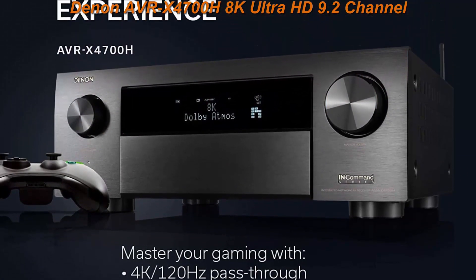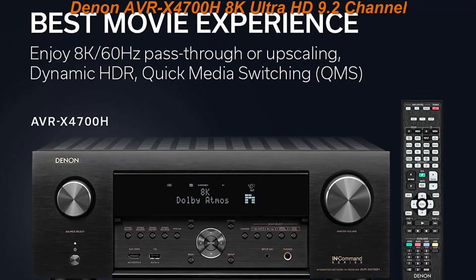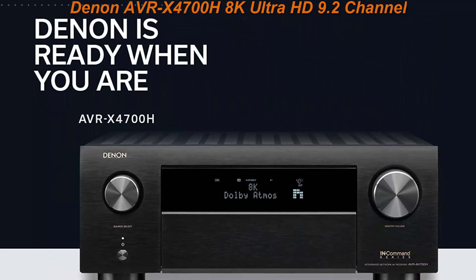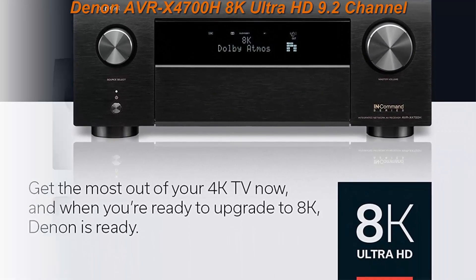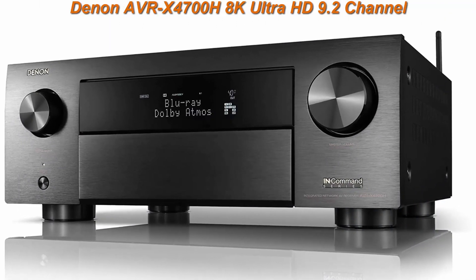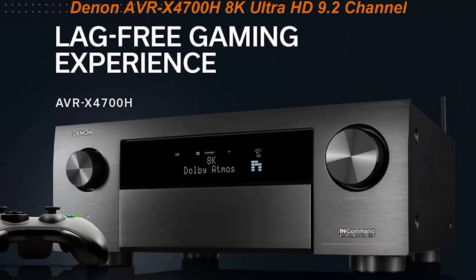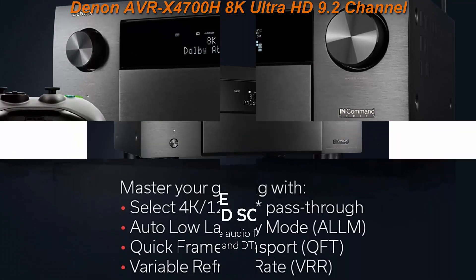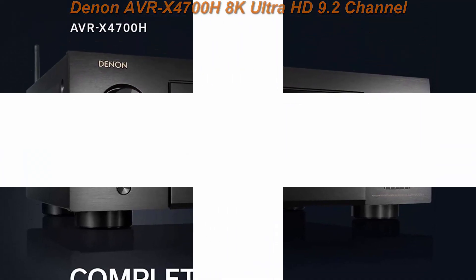This high-power amplifier, capable of 11.2 channel processing, allows you to build your choice of speaker configuration to meet your exclusive entertainment needs. Next-generation gaming: enjoy a smooth, lag-free gaming experience with spectacular imaging, reduced lag and frame tearing with 4K 120Hz pass-through, Variable Refresh Rate (VRR), Quick Frame Transport (QFT), and Auto Low Latency Mode (ALLM).